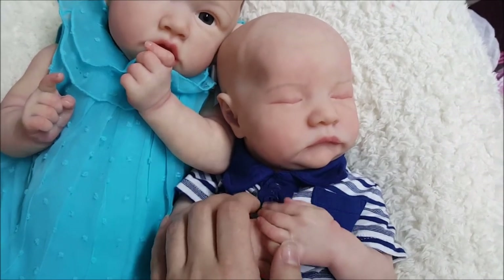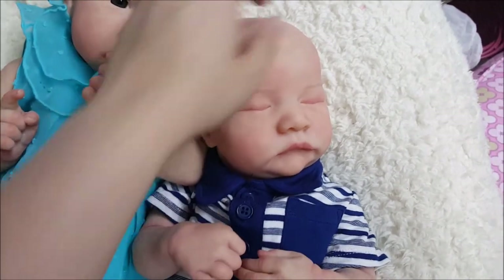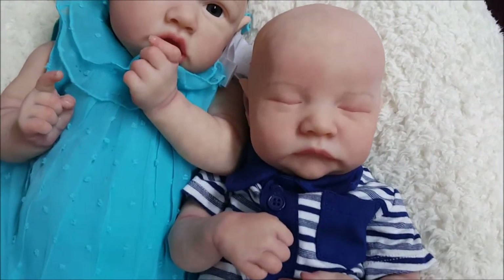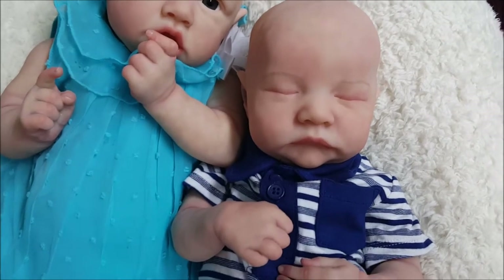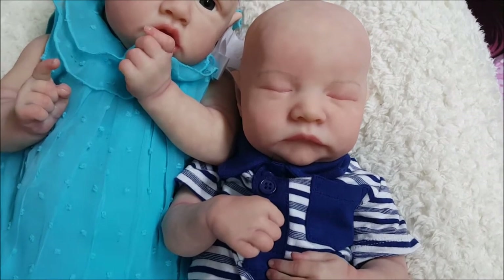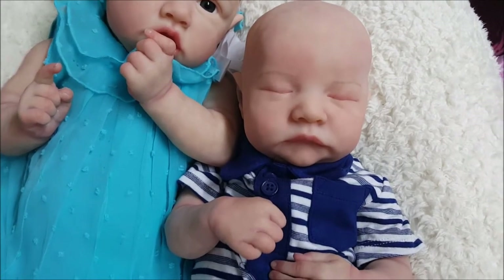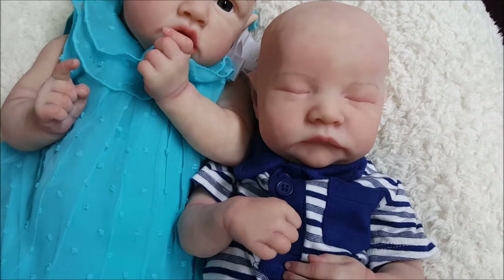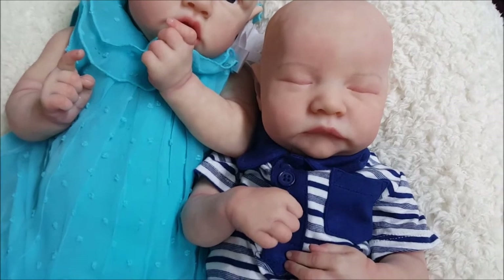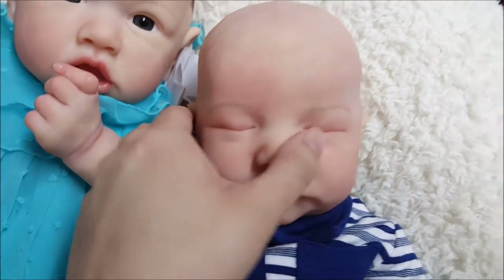There are a couple things I wasn't happy with about him. I originally intended to make him for the show, but his eyebrows unfortunately were not what I had planned. When I mixed up the color and started to do his eyebrows, they went on a lot darker than I intended. When I tried to remove it, the darker stain really stained the vinyl underneath, and the scrubbing was starting to take off the layer beneath, which made me really nervous.